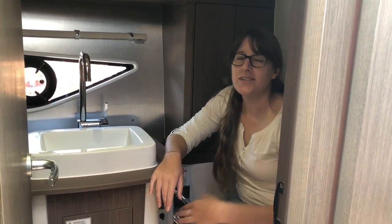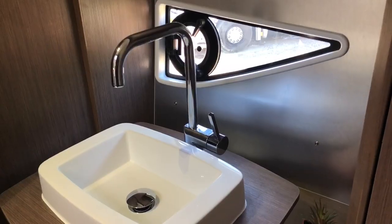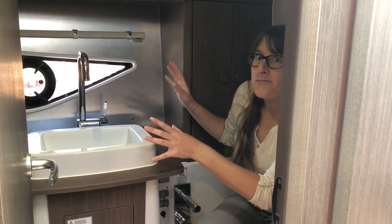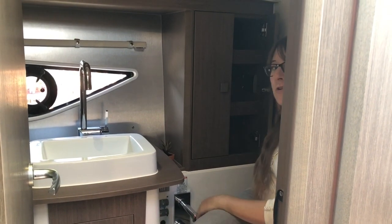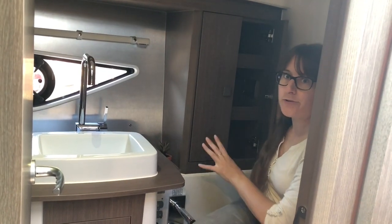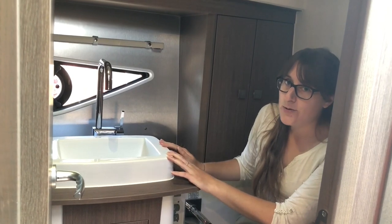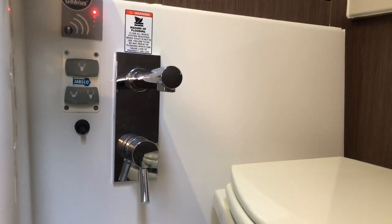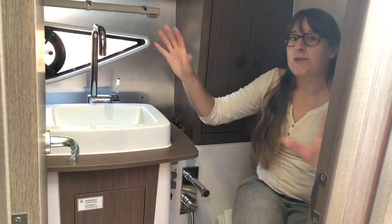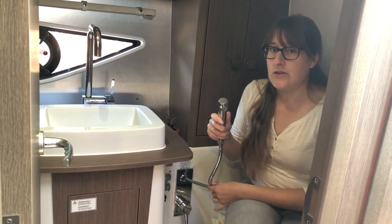I'm sitting in the bathroom now, which is directly accessible from the saloon. There's a big hull window here too so there's a lot of natural light. The mirror is behind the door, and we have enough storage space for all your toiletries. We have the sink with a view to the waves when we're in the water. Next to me are all the controls for the electrical toilet, and we also have a pull-out shower that hides in the wall and just pulls out whenever you need it.